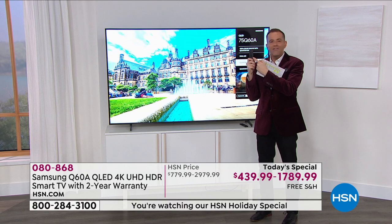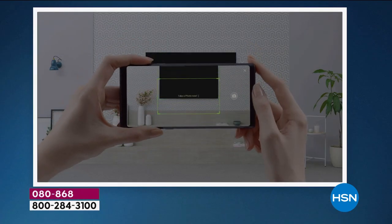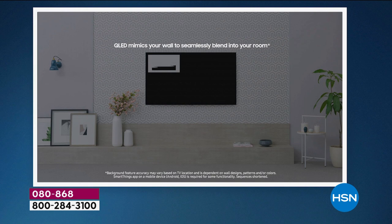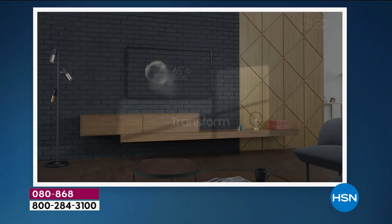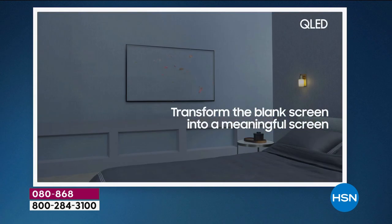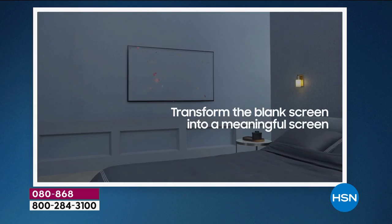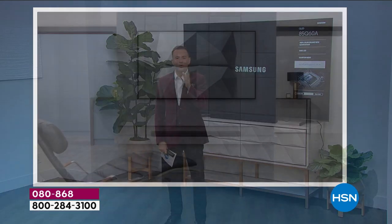A remote control that you never have to worry about — it's always going to work for you. There's a lot of things that are exciting for sure. As we head into the new year, entertaining ourselves at home has become a new normal, and that's okay. But if you're going to watch TV, let's do it right, let's do it in style.